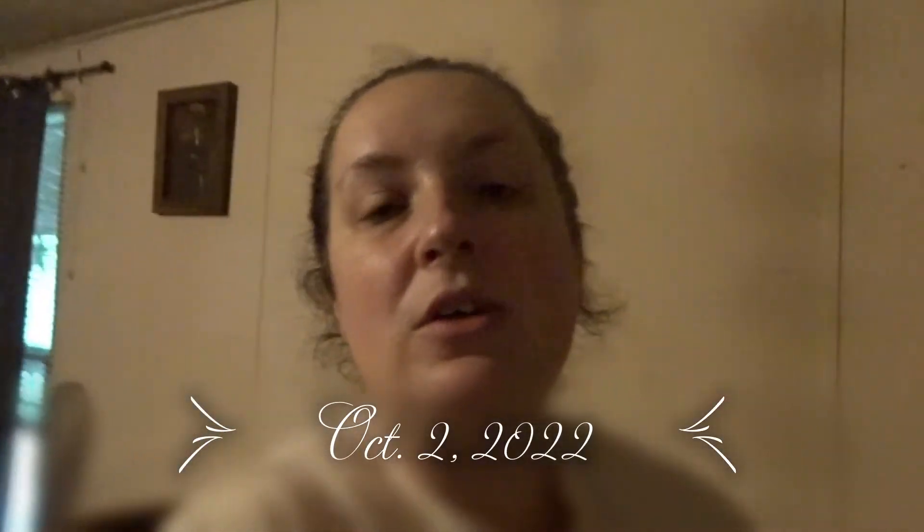Happy Vlogtober Day 2! Sorry I'm whispering — Michael's home. I've got a little book haul to show you. I got 'Verity' by Colleen Hoover, been dying to read that. I got the first book 'Crave' a while back and didn't know it was a series, so I got the third book 'Covet' and the last book 'Court' by Tracy Wolff. I also got on Amazon and bought the second book, and I have another book coming on the 18th — the sequel to 'It Ends With Us,' which is 'It Starts With Us.'